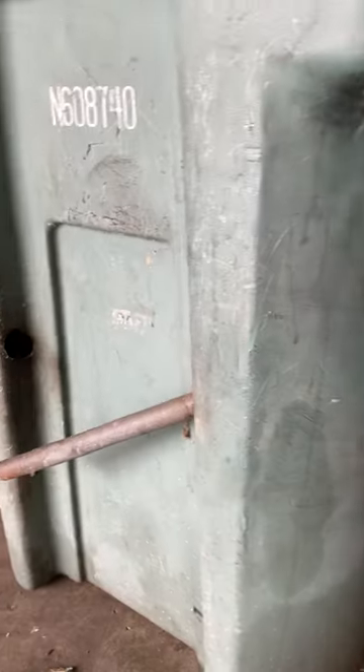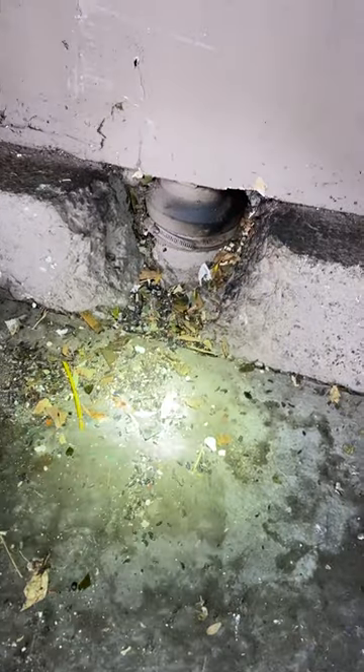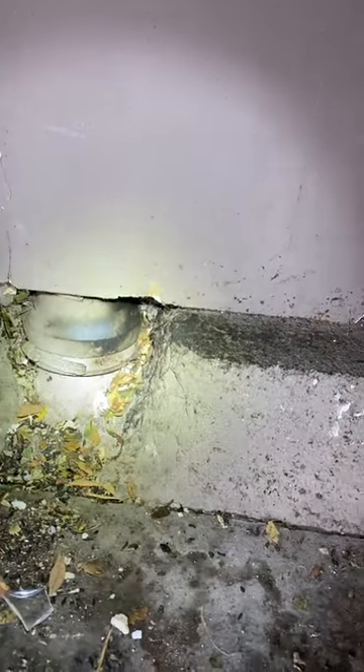Every single one of them has one, and when you pull away the can you can see how it led to the rats getting in the building. Look at the droppings and see how thick those rub marks are — the rats going right up the wall into the unit. So the rats are living inside this wall; here's all the droppings and rub marks.